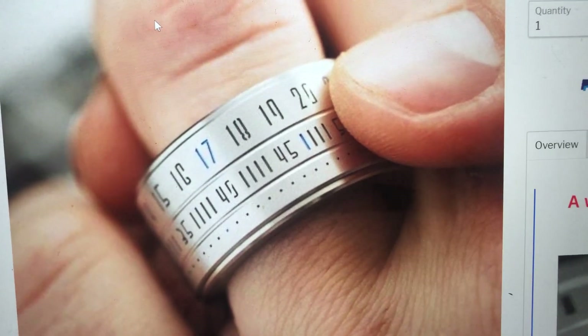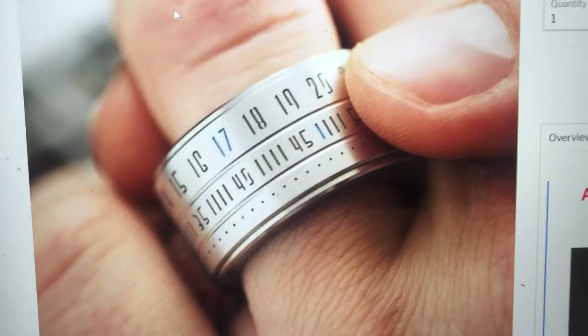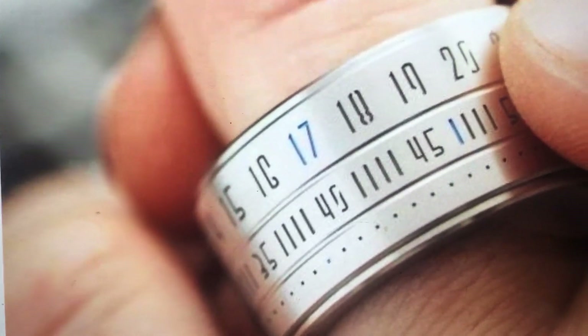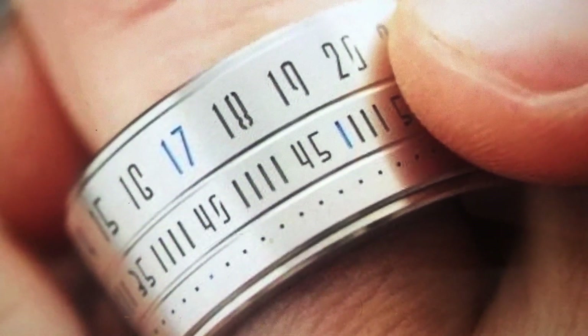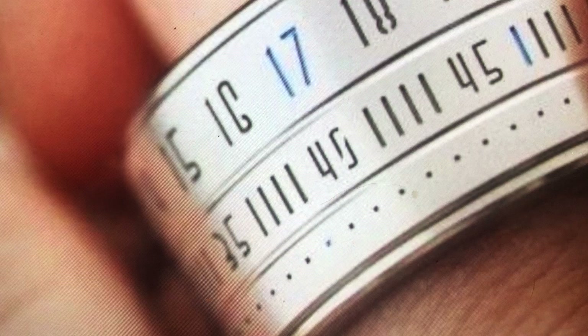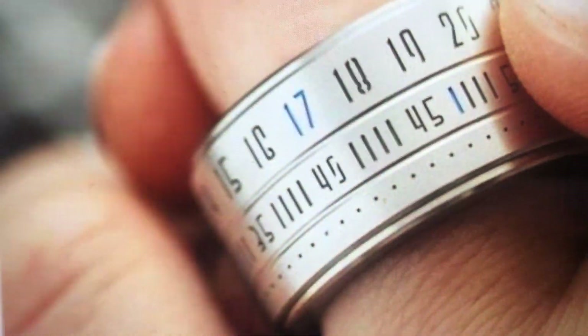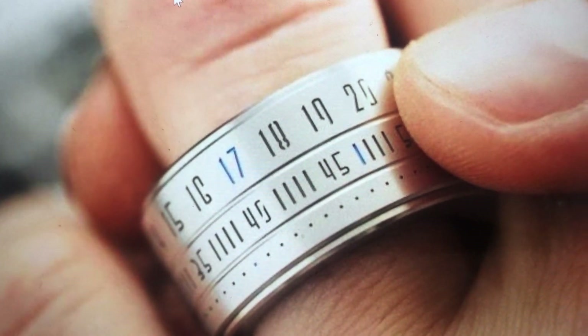So I see this cool-ass ring online. It keeps showing up on my Instagram and Facebook. It's a digital clock on your finger — look, the 17 is lit up there, and the 45 or 46 is lit up there, because it goes 40, then 45, 46, then there's the second hand or whatever. I'm thinking, oh, that looks really cool, so I ordered it.